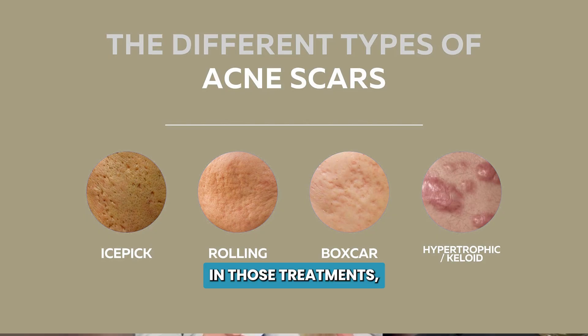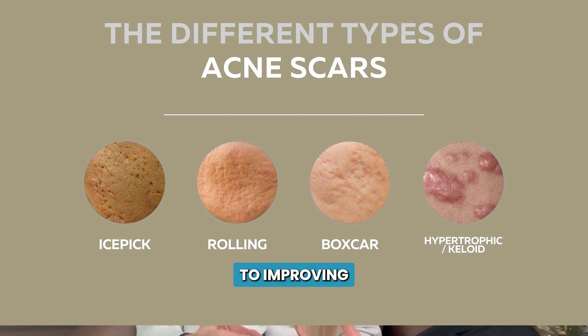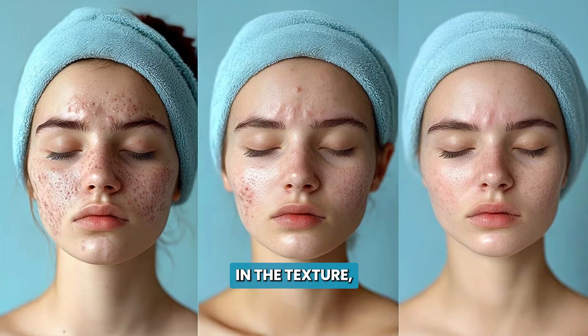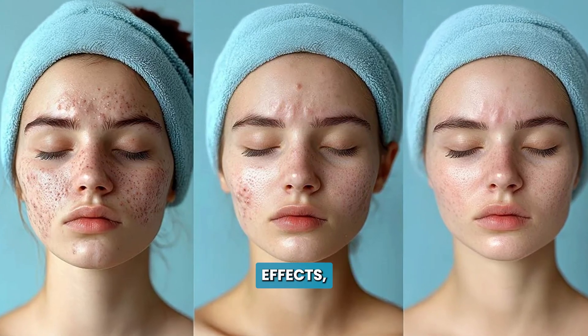I mentioned resurfacing lasers — a lot of people are terrified of doing CO2 or erbium. They're scared of the downtime, and I get it; they're not easy. There's definitely downtime involved. Both the CO2 and erbium are going to leave you red and puffy for maybe five to seven days. From the beginning you already get some improvement in texture, but the full results come in three or four months when you have both the resurfacing effects and the collagen promotion secondary to those devices.